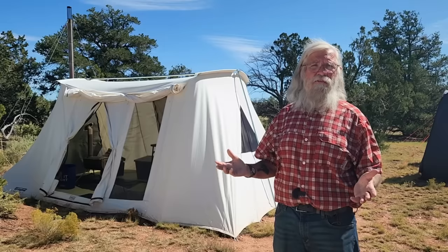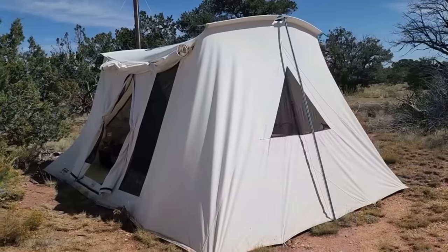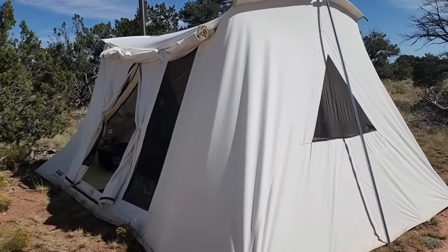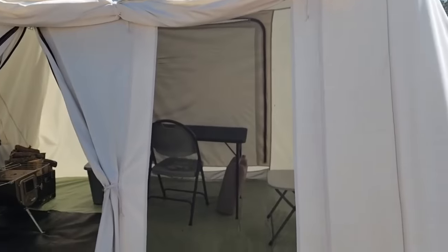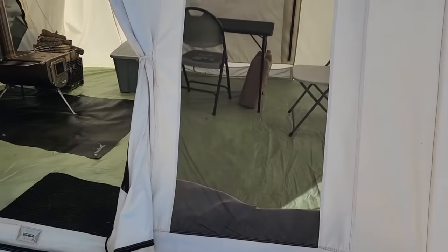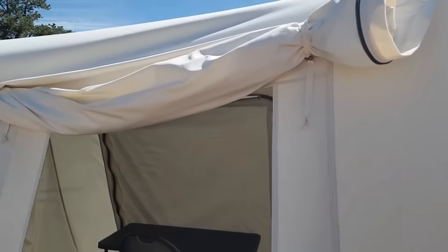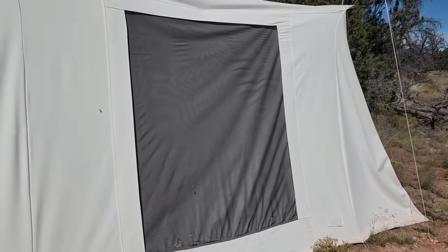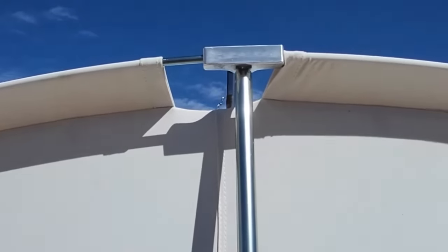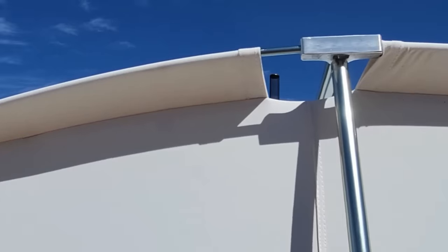I pretty much only recommend Spring Bar in canvas tents — they're just superior. Now let's look at the outside. The first thing that stands out is the enormous amount of ventilation. Look at the size of this door, and right beside it is a huge window. On this end is another very large window, and on the other side is another enormous window. There's also an awning that I've just rolled up.